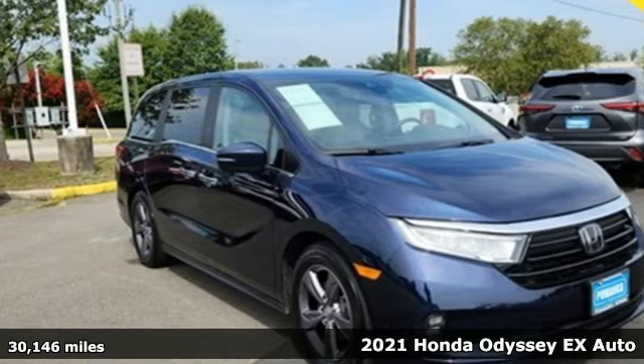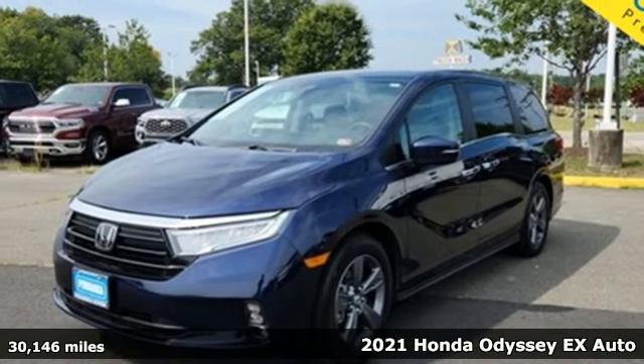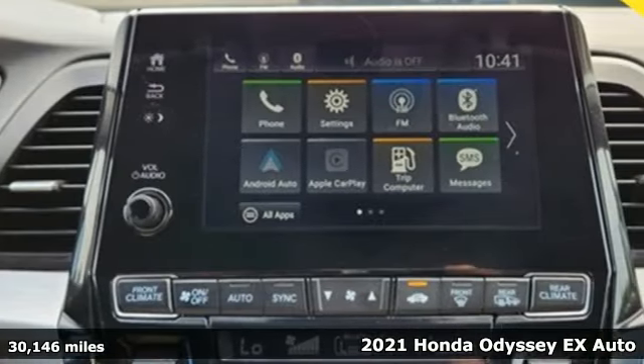Here's a 2021 Honda Odyssey. Its biggest concern is the same as yours — your family. That's why the Odyssey is the champion of meeting your family's needs.